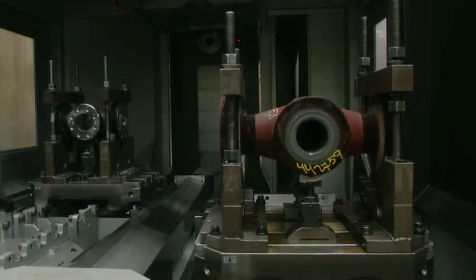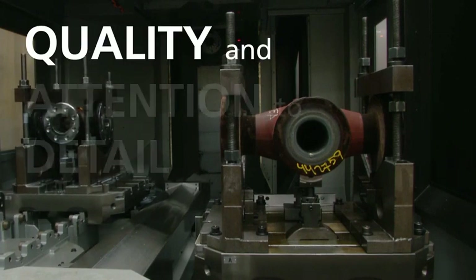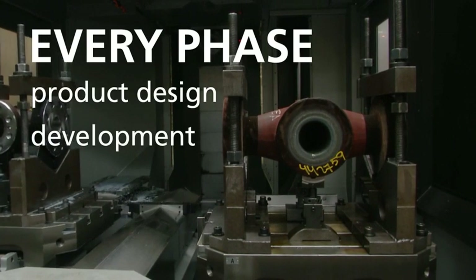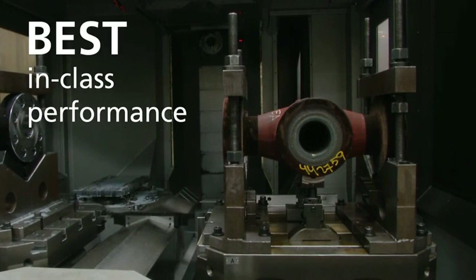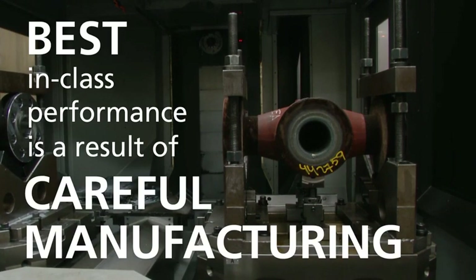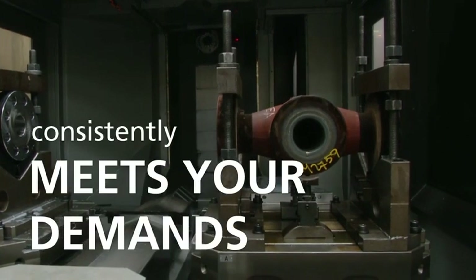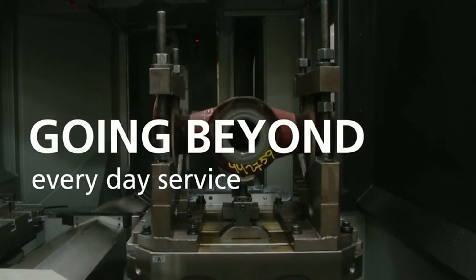Multiple valve options for multiple environments. Quality and attention to detail is instilled into every phase of product design, development, and production. Best-in-class valve performance is a result of careful manufacturing. Cameron's gate valve offering consistently meets your demands, going beyond everyday service to withstand your most rigorous operations.